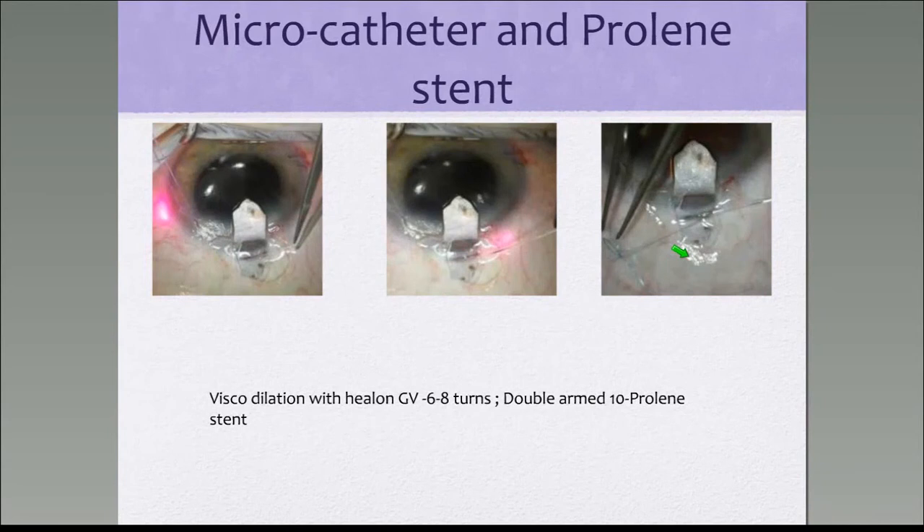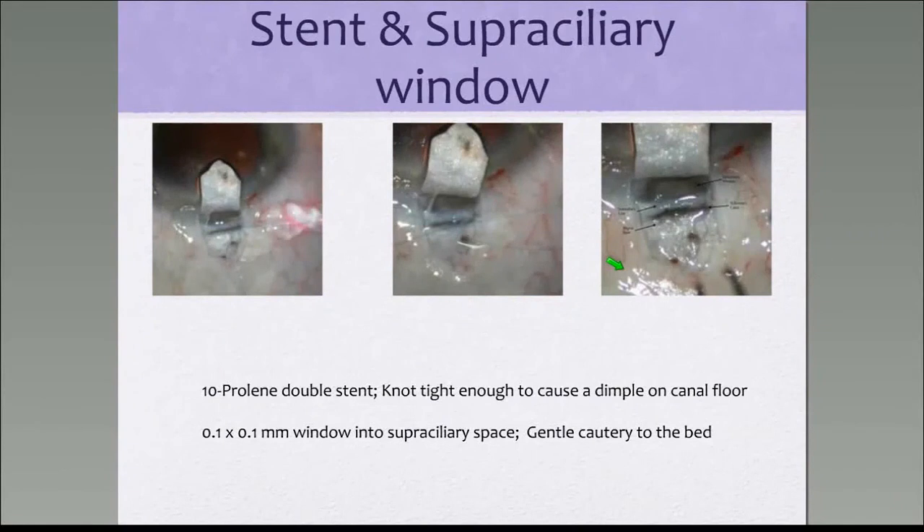Then you stretch the canal and pass the microcatheter gently so it goes 360 degrees and comes out the other end. At this stage, you tie a prolene stent to it and withdraw the microcatheter in a counterclockwise fashion. During the process, you inject small quantities of Healon GV at three or four intervals until the microcatheter is completely withdrawn, leaving the prolene stent behind. The prolene stent is then tied to exert tension on the anterior trabecular meshwork, and that completes the operation.